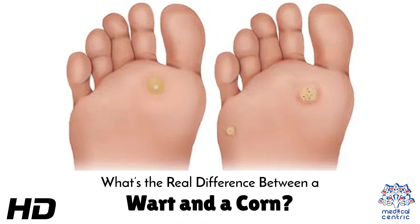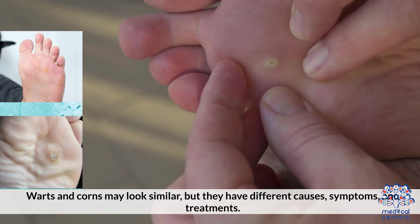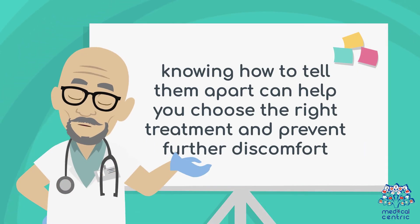Today's medical-centric topic is: what's the real difference between a wart and a corn? Warts and corns may look similar, but they have different causes, symptoms, and treatments. While both are small, rough growths on the skin, knowing how to tell them apart can help you choose the right treatment and prevent further discomfort.